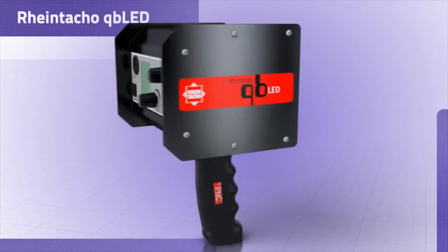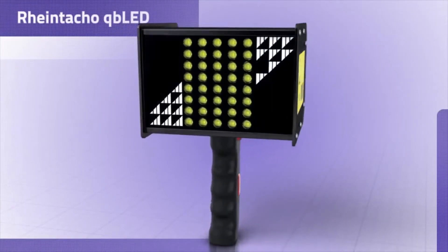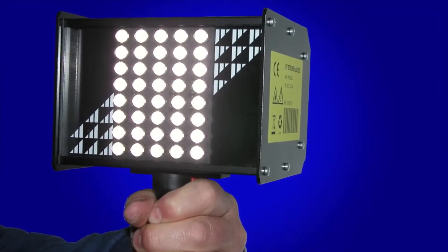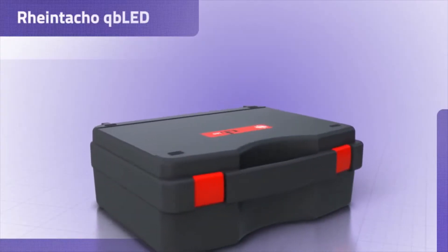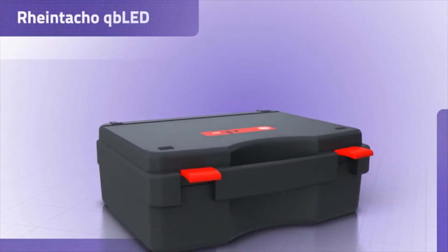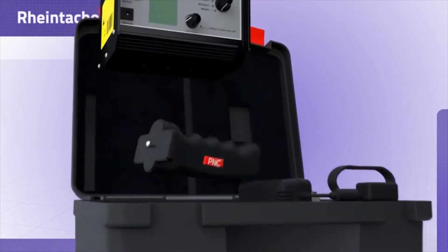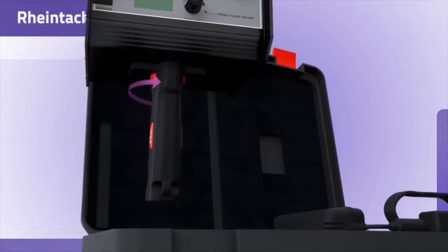The extremely bright handheld stroboscopes comprising the RT Strobe QB LED range are unrivalled in terms of brightness, operation and technology. These robust and precise handheld stroboscopes are used to conduct measurements in difficult industrial environments and are specifically designed for maintenance work, commissioning and inspections.